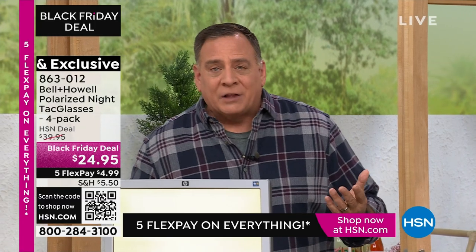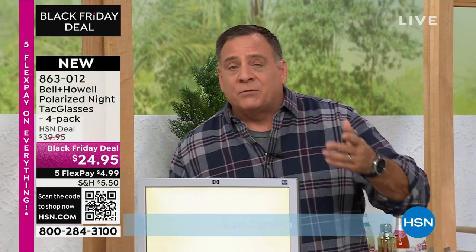When you think about polarized sunglasses, you're like, okay, for the daytime of course. These are polarized glasses for night.